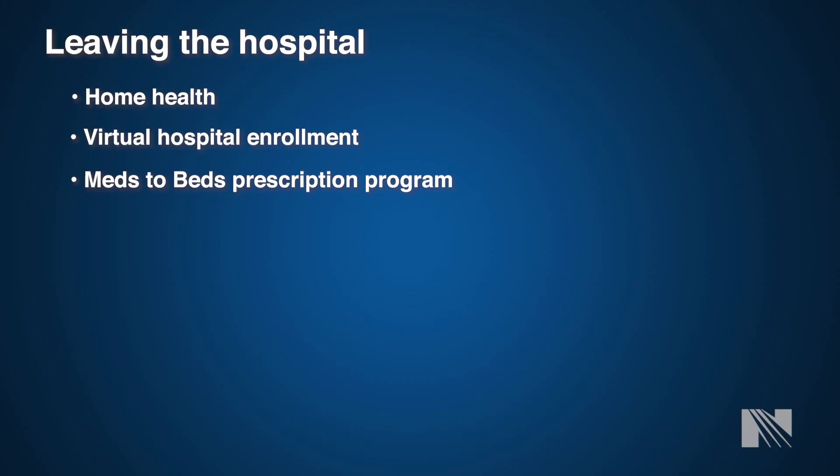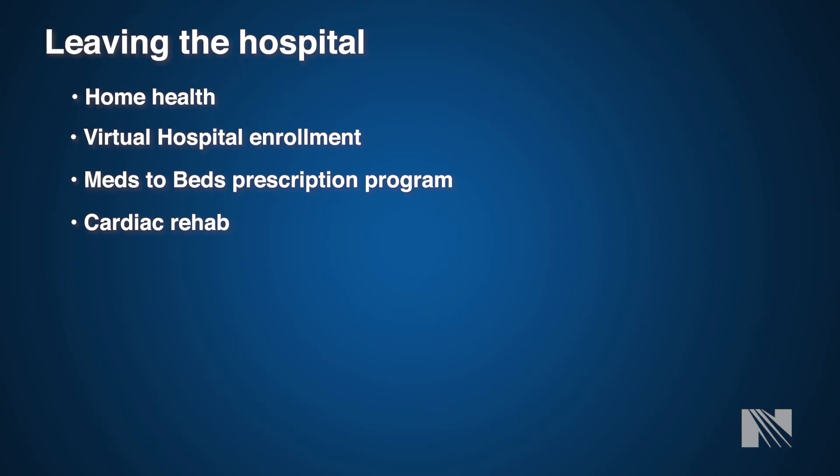Regarding medications when you go home, we like to utilize our hospital pharmacies through a program called Meds to Beds, where medications will be sent to our hospital pharmacies and brought directly to your room prior to discharge. This is the safest way for you to receive all medications and allows time to discuss any questions with the pharmacist. If you're being discharged at later times or on the weekend when the pharmacy may not be open, we will send medications to a pharmacy of your choosing.